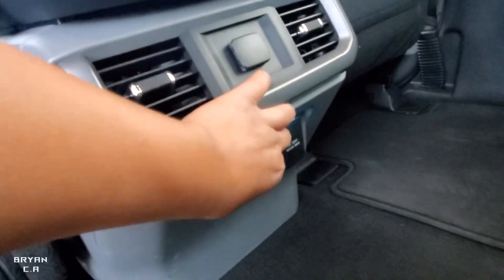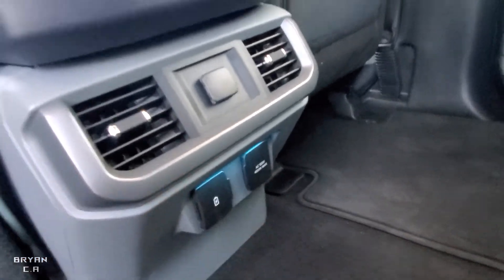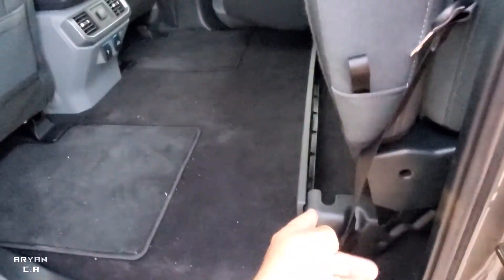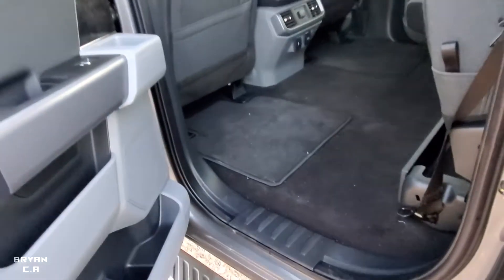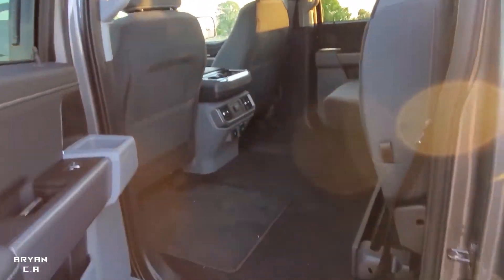There are USB ports, an AC outlet, and a light so you can see at nighttime. I really like it. This truck will have its own channel — the link will be in the description, along with the Instagram. It's gonna be a progress series with a lot of stuff happening to the truck, so stay tuned. Hope you guys enjoyed — like and subscribe and I'll catch you in the next one!